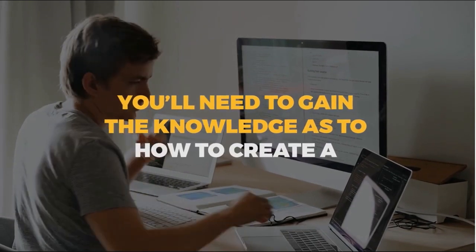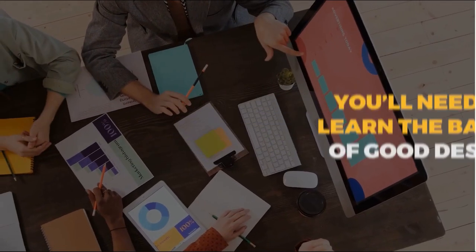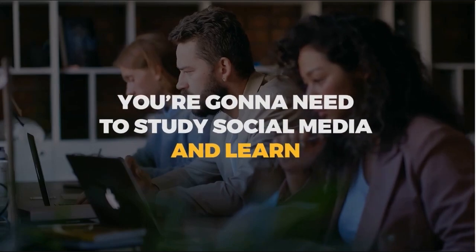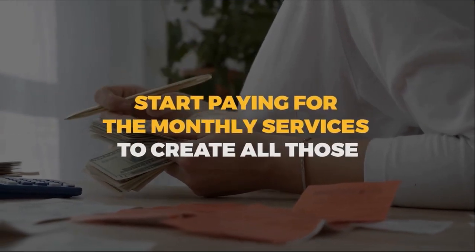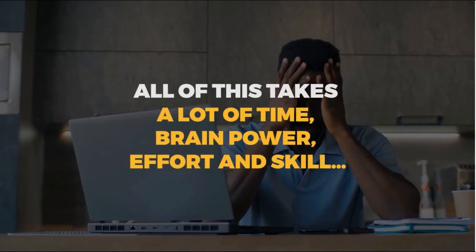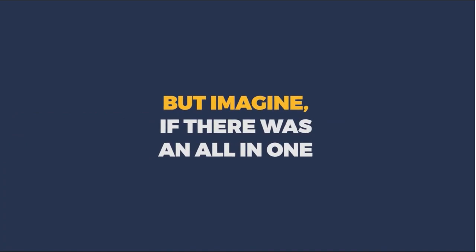You'll need to gain the knowledge of how to create a website with your landing pages, opt-in pages, and bonus pages. You'll need to learn the basics of good design to make it all look right. Then you're going to have to figure out how to design ads that convert, study social media, and learn how to grow your business with stories and posts — not to mention paying for the monthly services to create all those critical pieces of a successful online business.